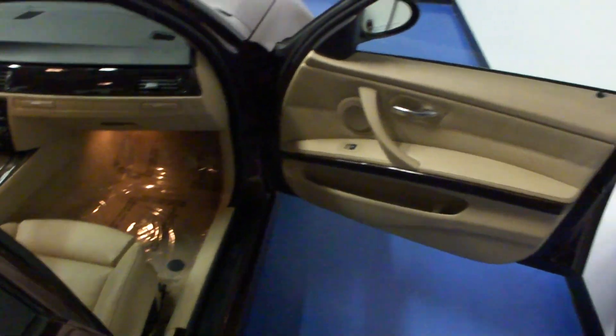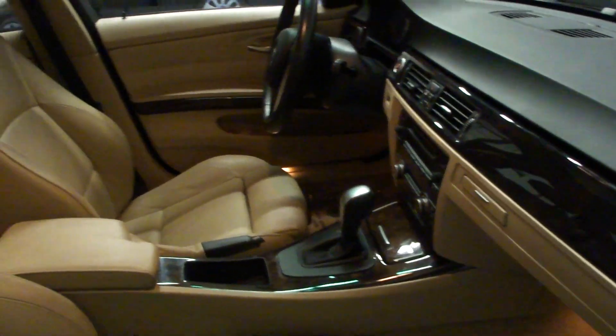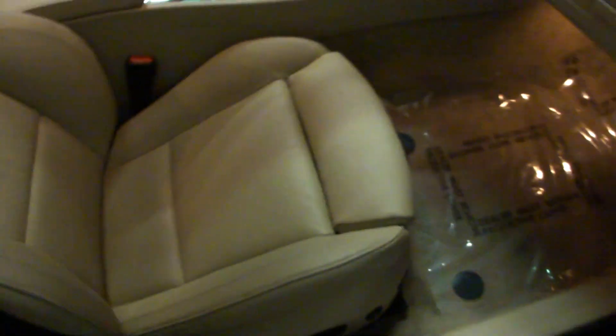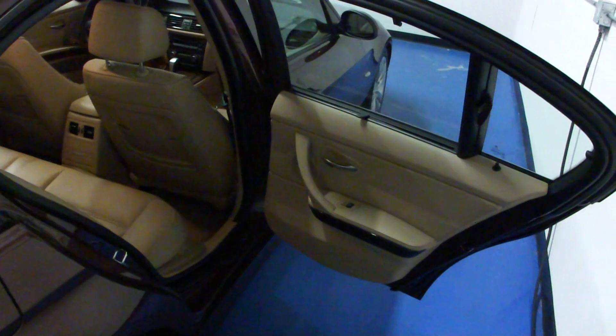We like to take these videos for you to show off some of the vehicle's options as well as its condition. This particular car is very well equipped with options. It's an automatic transmission. The interior is free of any rips, tears, or cuts. It is a non-smoker vehicle. This is the i model, which makes it a rear-wheel drive version.